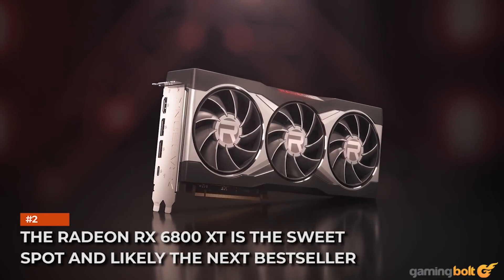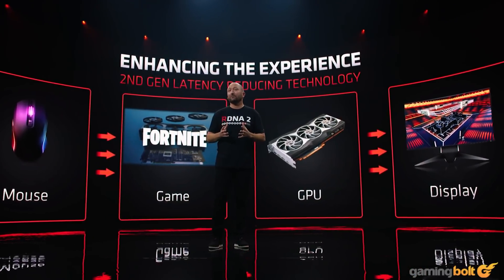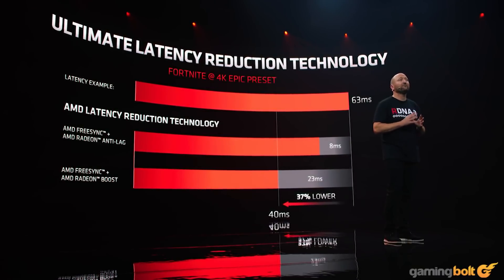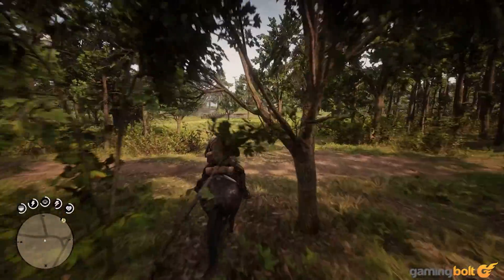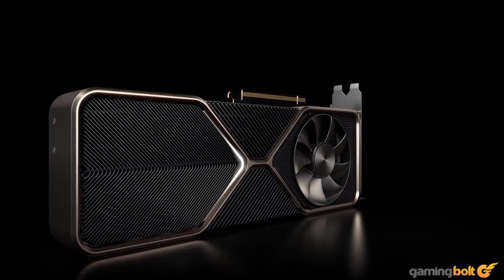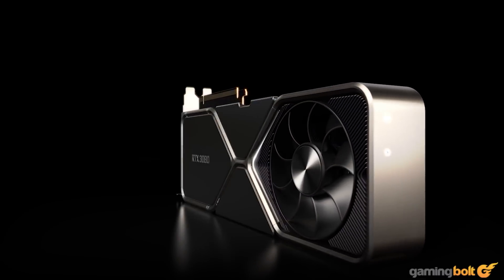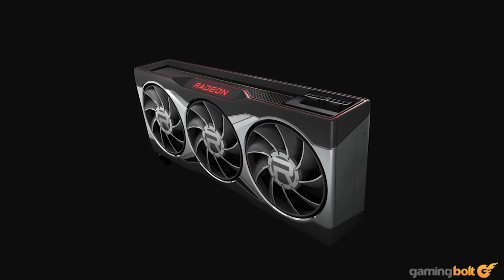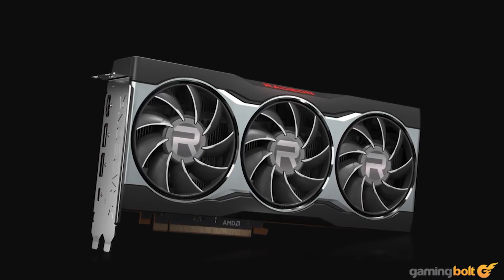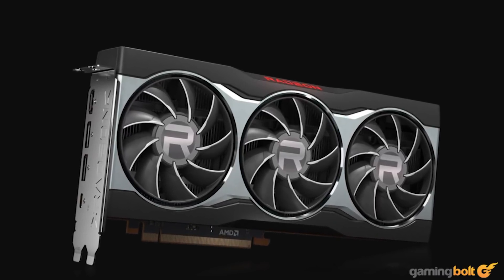The Radeon RX 6800 XT is the sweet spot and likely the next best-seller. In terms of price-performance ratio, the RX 6800 XT takes the cake — you're getting RTX 3080 levels of performance, and perhaps a bit more, for $50 less at $649. Furthermore, the lack of availability of the RTX 30 series cards means most RTX 3080s will sell $50–$60 above the MSRP of $699. The RX 6900 XT isn't a poor choice if you aren't strapped for money, but the RX 6800 is hard to recommend — you're getting an RTX 3070 competitor for potentially worse or similar ray tracing performance for an additional $79.